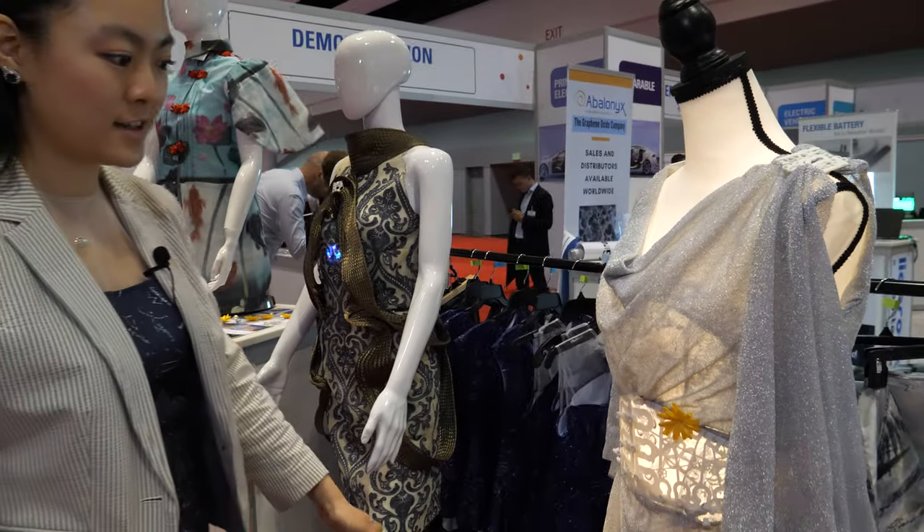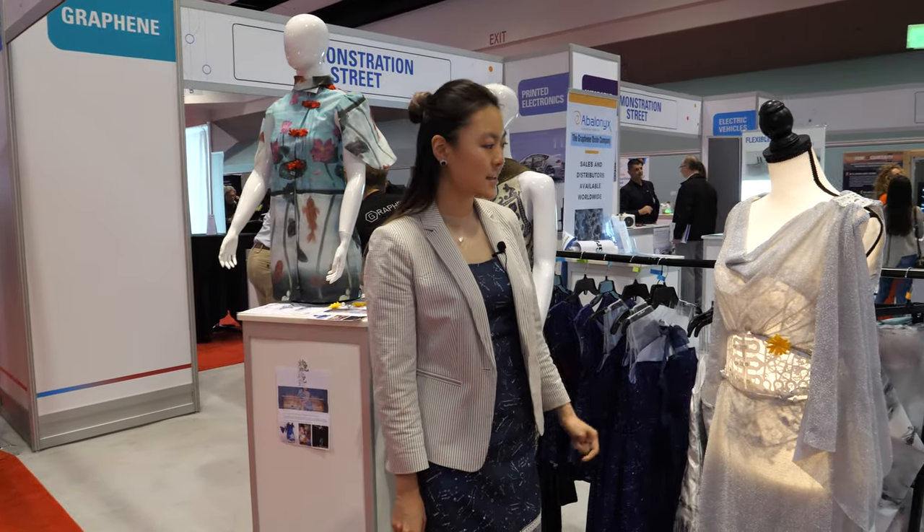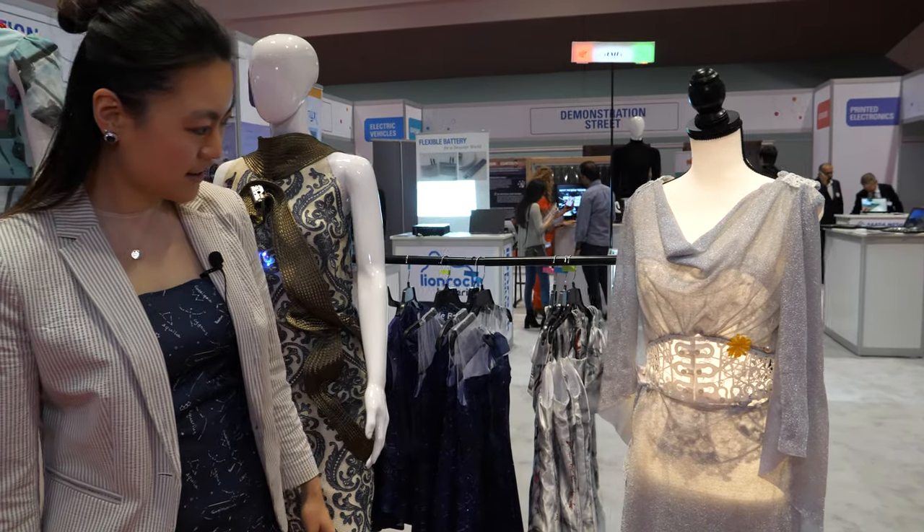What about the light? The light is on the mannequin, not the dress.